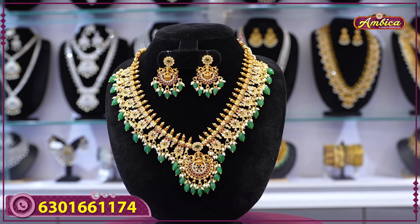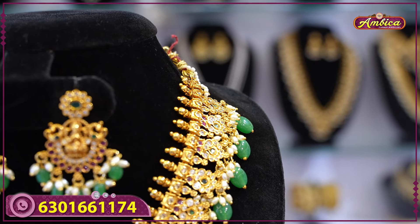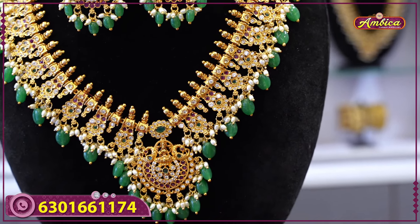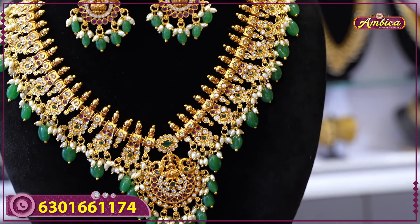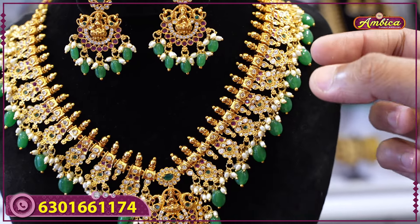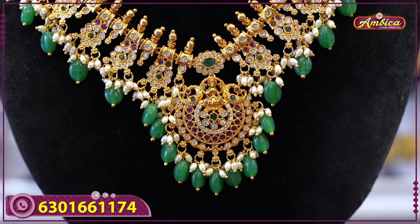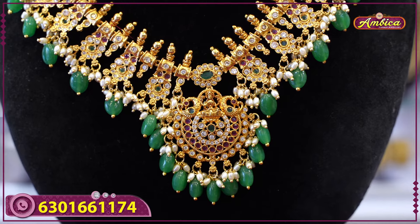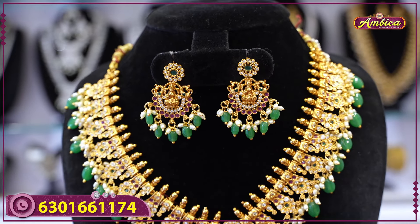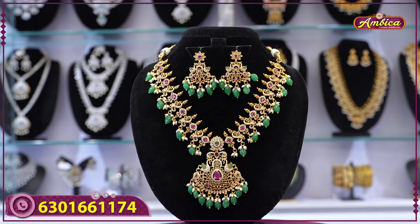Next beautiful collection: completely trending model, bridal collection with 18-inch short necklace. Completely bridal collection at wholesale prices, completely golden beads, florals, green color Monalisa beads, Lakshmi locket, florals, pendant matching earrings, Lakshmi figure, earrings with floral pattern, Monalisa beads, rice balls. Price range: only 2150 rupees with free shipping.